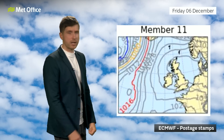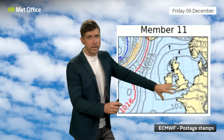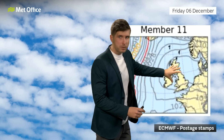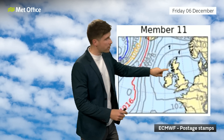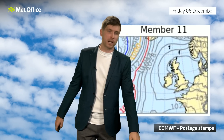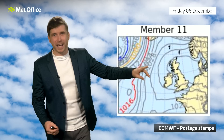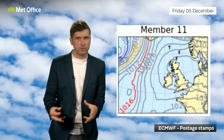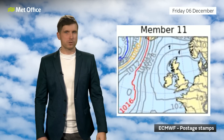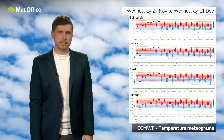If we then look ahead to Friday, this time looking at Member 11, it's a very different story. This has high pressure building back in from the east and pushing across the UK, and if this came off then this could actually last for quite a while and we could have a relatively prolonged period of more settled weather. But again, this is just one member, and most of them paint a slightly different story with just a changeable pattern with various things moving through at times.